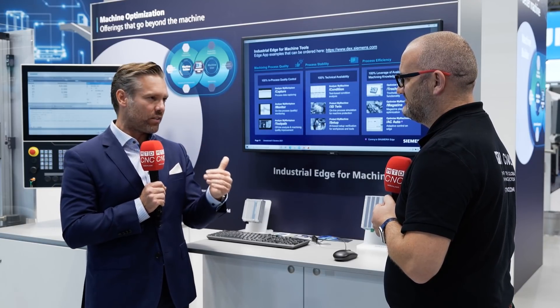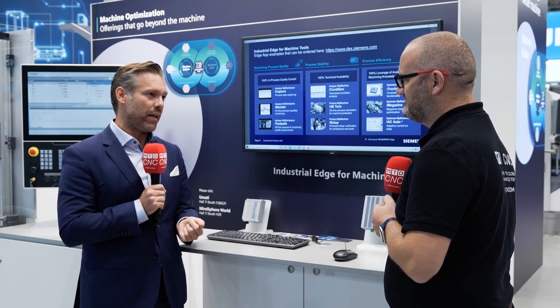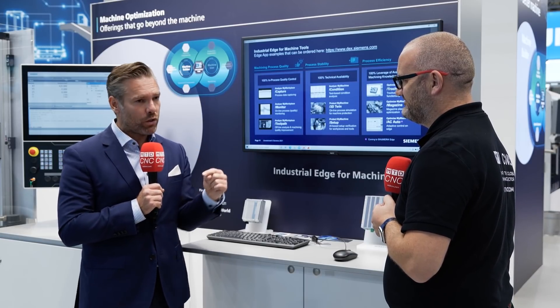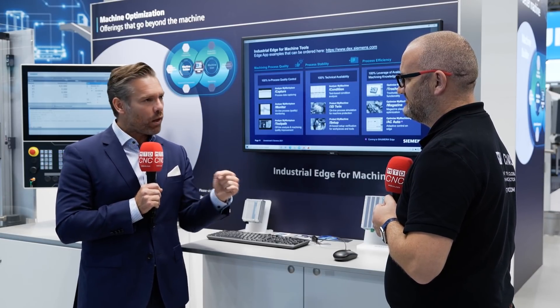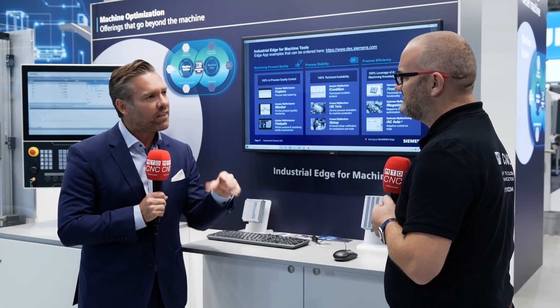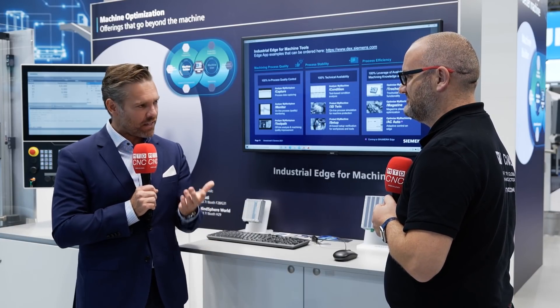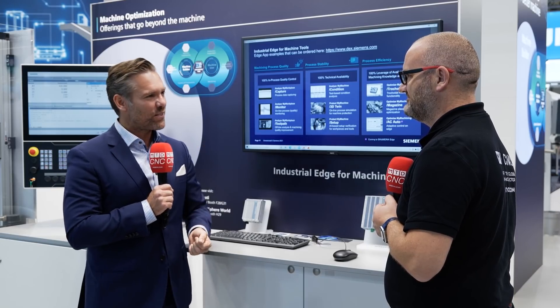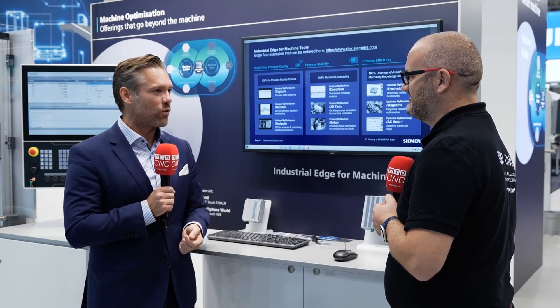We see a strongly increasing demand globally for our software applications and a rising interest. What we need to achieve is a pull and push effect for both machine builders and machine users. Once this is really rolling, there is of course a return on investment for us as well.